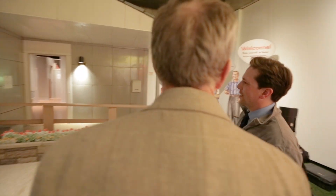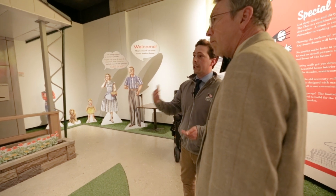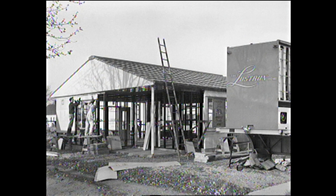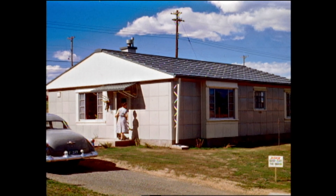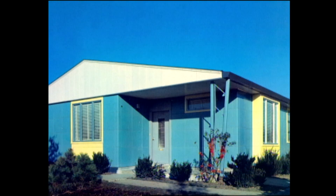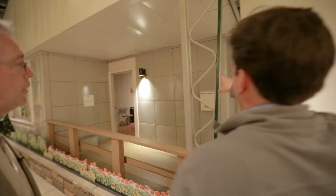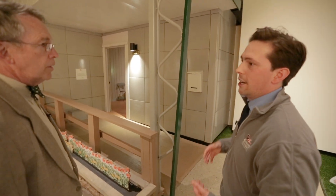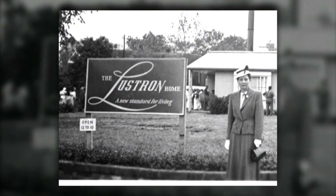So porcelain enamel steel had a number of advantages. For one, it was really, really easy to clean and it didn't rust easily and the colors would last for a very, very long time. And along with those functional advantages, it had some nice aesthetic value as well, like this futuristic zigzag that you can find on the column here that reflect a growing interest in atomic technology in the late 1940s. So this was kind of a trendy house to have at the time.